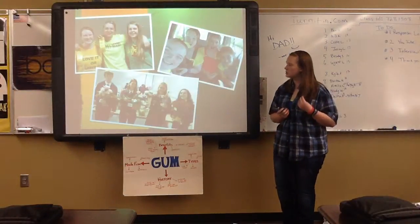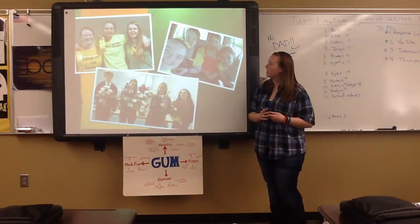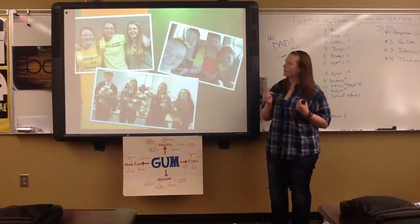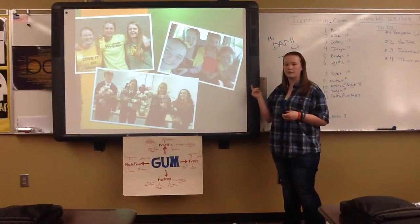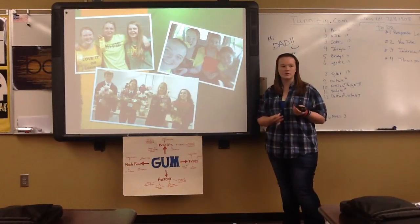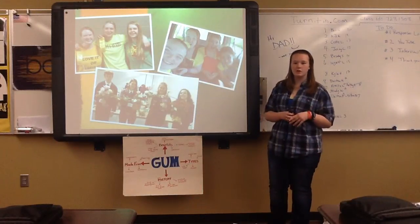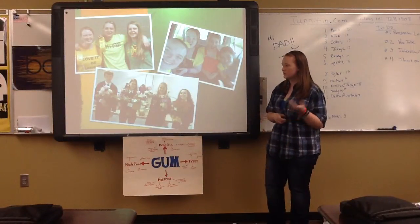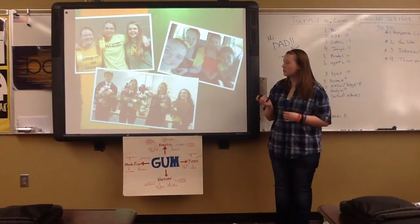Then we had the competitions. This photo on the left was at districts, where three groups went and my group got fourth place. And then this is state, where we got fifth place, and that was as far as we went. Nationals is really hard to get to because it combines all the states. Two years ago, our chapter went to state — this is the team that went: Jacob, Amy, Abby, and Willa. They did really well, and we all had a lot of fun at state and districts.